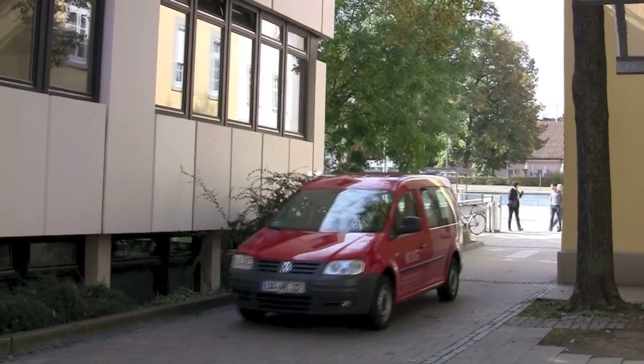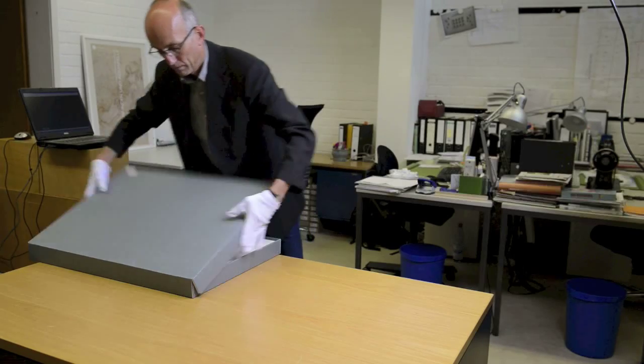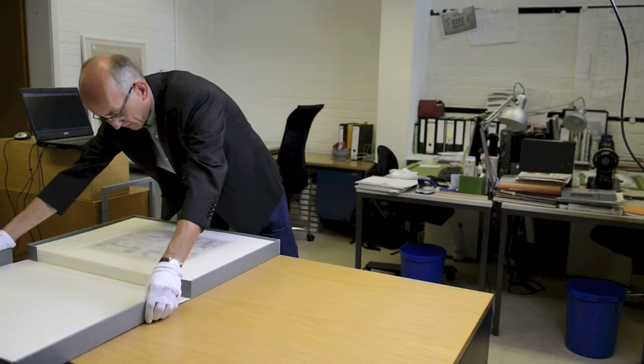Delivery of the computerized Kluge Picture Measurement System for the manufacture of conservation quality matting and mounting boards.